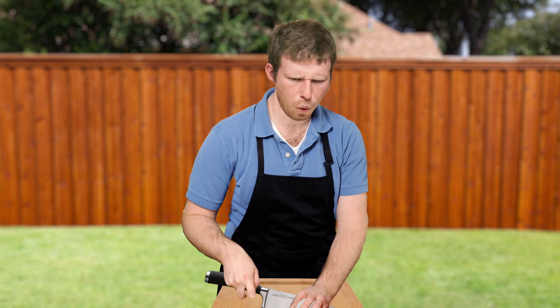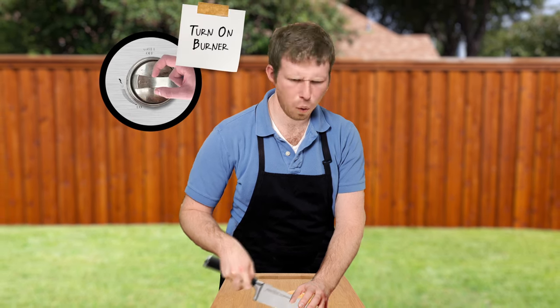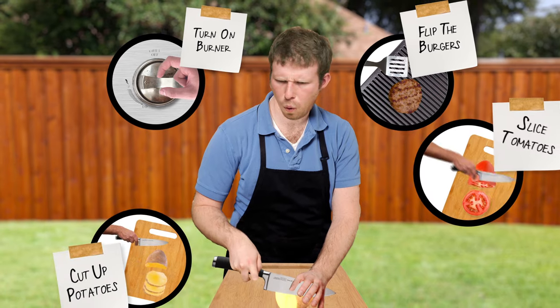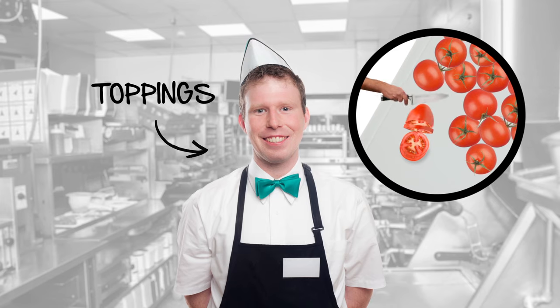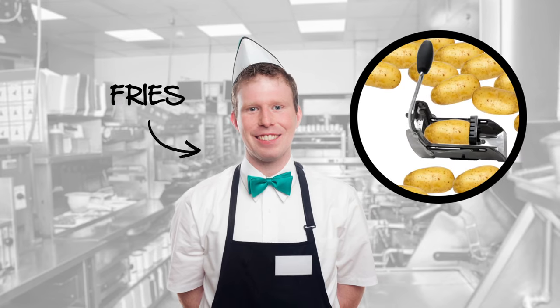Say you're cooking hamburgers and fries for your family. It might take an hour for you to prepare the meal because you individually do everything — you start the grill, you cook the burgers, chop the fries, slice the vegetables, on and on and on. But now look at how a burger joint makes hamburgers. Each worker has a specific job in the chain of production that serves burgers and fries to his customers. Each worker is specialized.